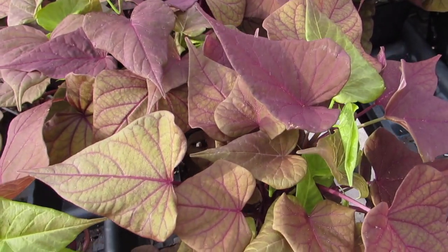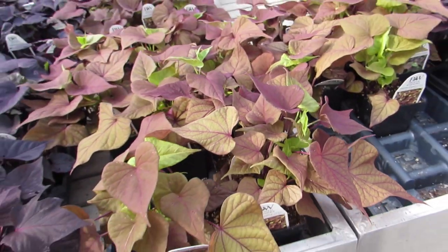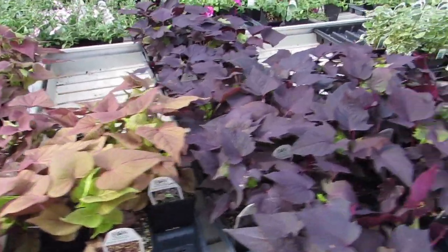That is unique. I like that color — I like the dark green and the purple.